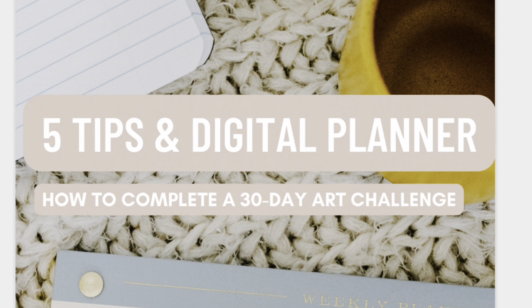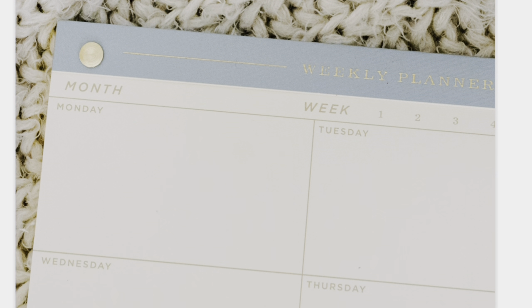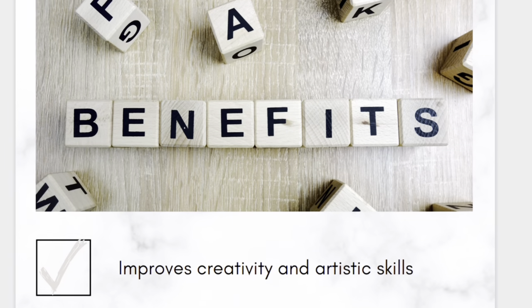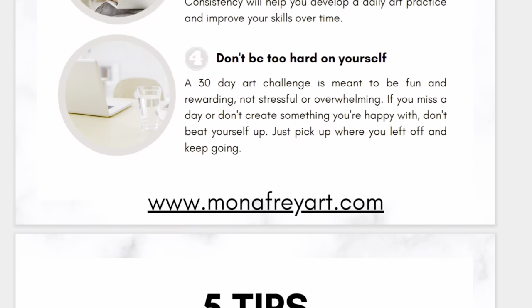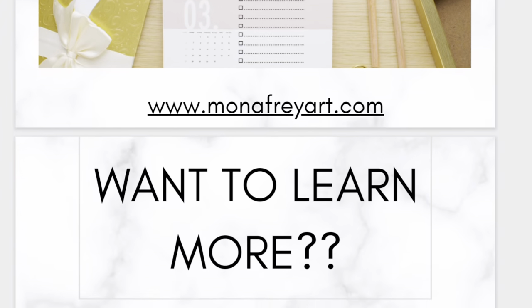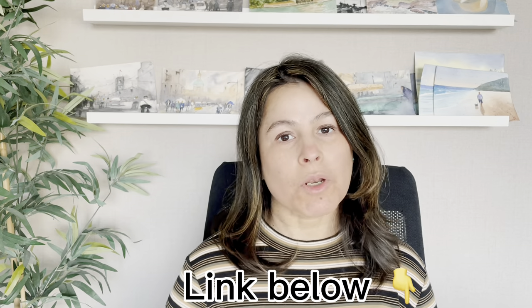Before we get started, I want to say very quickly that you can now download my free PDF template, which has 5 tips on completing a 30-day art challenge. The template also comes with a Notion digital planner to document your journey and keep you organized. The link is in the description below.